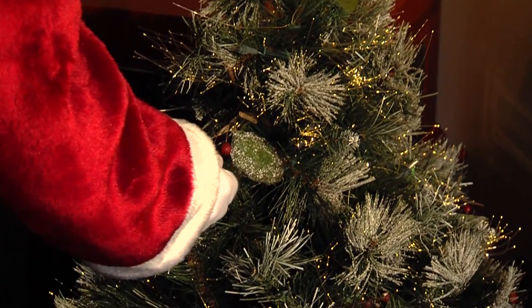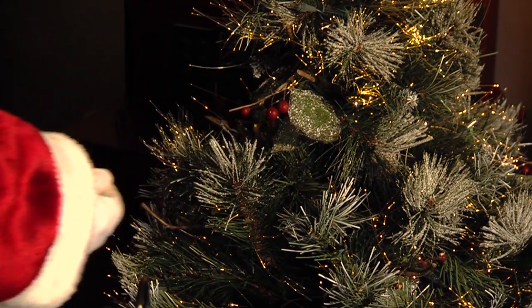Fiber optic trees and decorations are the ultimate in energy efficiency. Limit your decorative lighting to 6 hours each evening, and turn off your room lights when your tree is lit to enjoy the holiday glow.